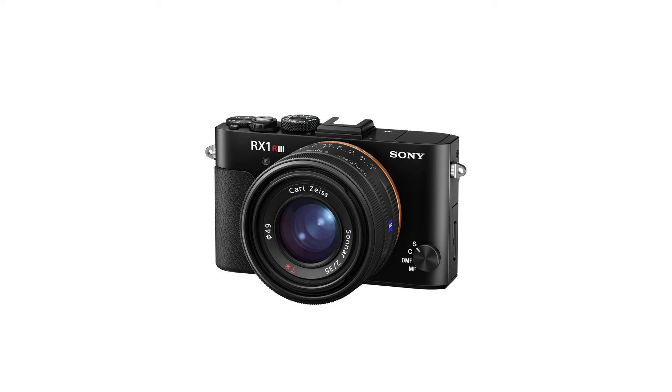Welcome back guys, Gaston Ray here. Let's talk about the Sony RX1R Mark III and why I think this camera is going to be announced sometime soon. I'm also going to tell you about the features that I think this camera will have when that happens.